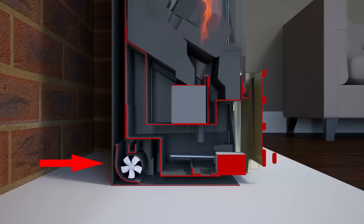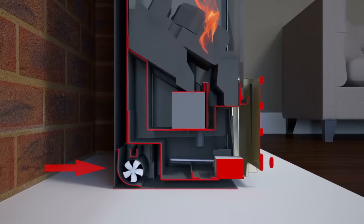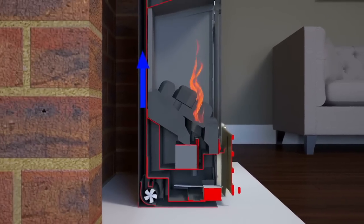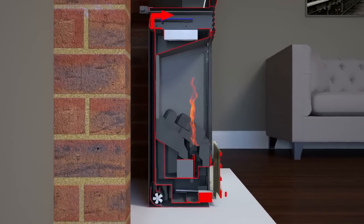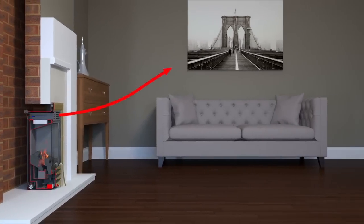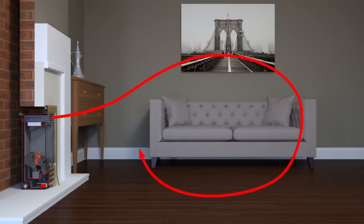When the chassis is hot, a fan turns on automatically. This takes cool air from floor level, directs it up the back of the fire drawing heat through the chassis more rapidly, and from there the hot air is circulated all around your room, helping to remove cold spots.